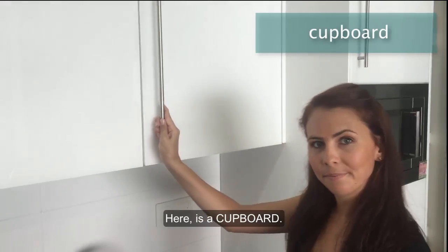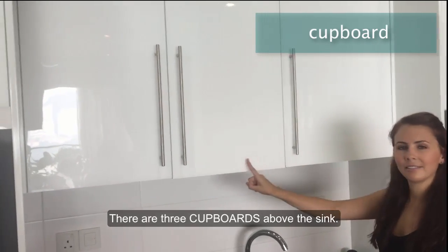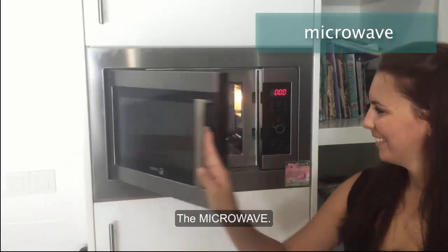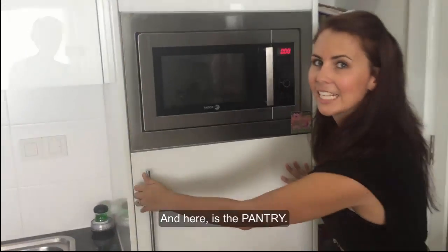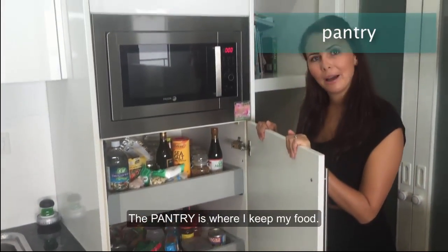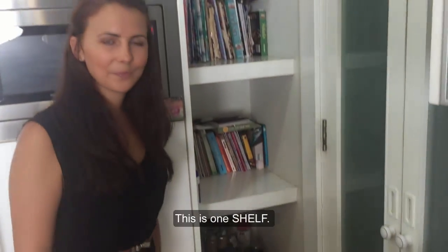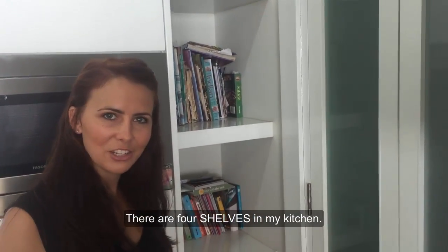Here is a cupboard. There are three cupboards, or cabinets, above the sink. This is the microwave. The microwave. And here is the pantry. The pantry is where I keep my food. There are four shelves here — this is one shelf. There are four shelves in my kitchen.